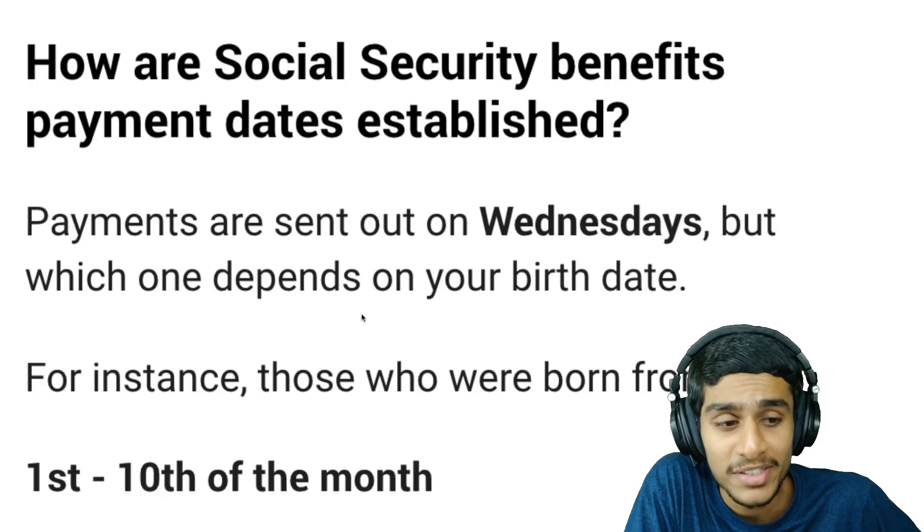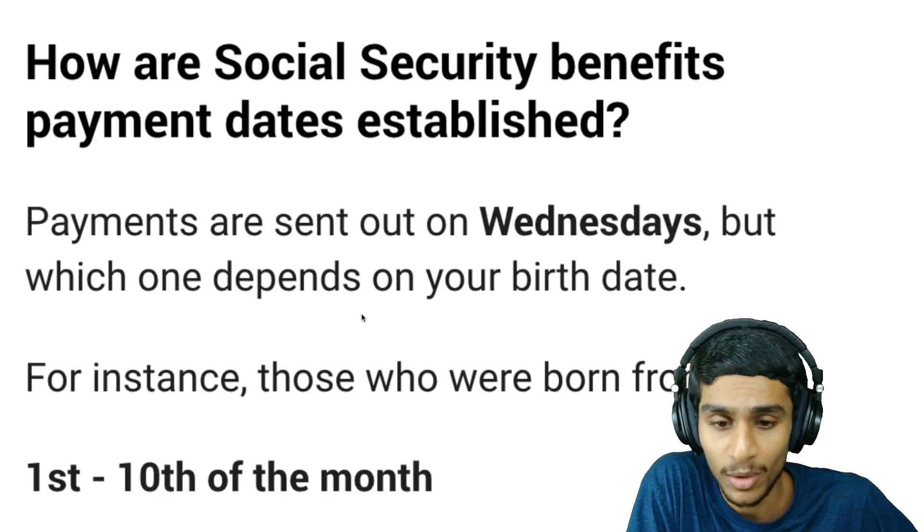To claim those benefits, the Social Security Administration (SSA) has established a payment calendar. According to the calendar, recipients will receive the payment as per their date of birth. All checks are sent through the mail and can also be set up as direct deposit.